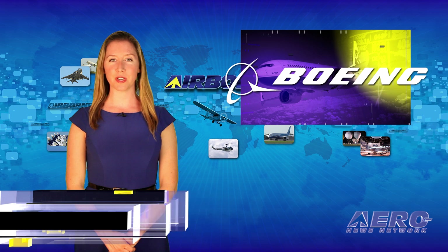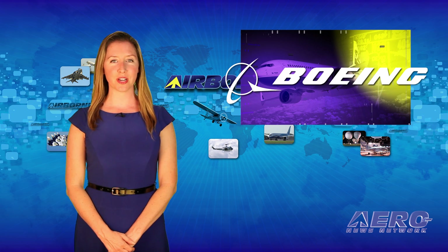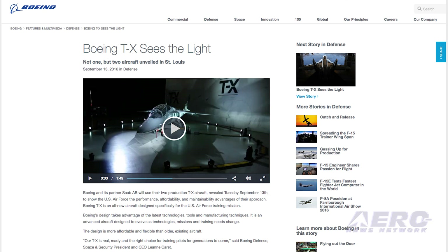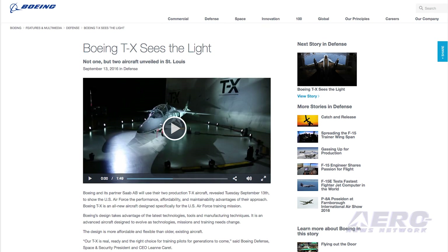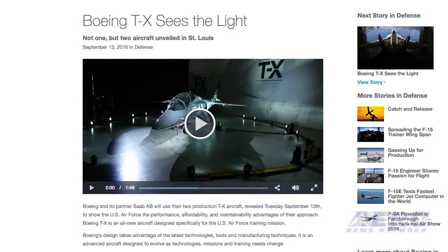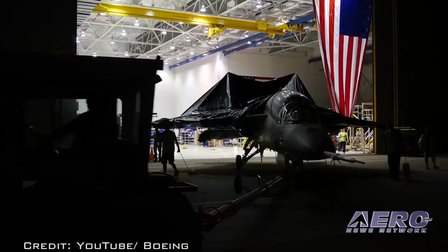Boeing has thrown its hat into the ring to compete for a contract to provide the Air Force with its new advanced trainer airplane. Actually, it could be said they threw two hats into the ring. Boeing and its partner Saab AB will use their two-production TX aircraft, revealed earlier this week, to show the U.S. Air Force the performance, affordability, and maintainability advantages of their approach.